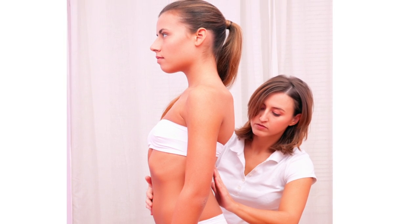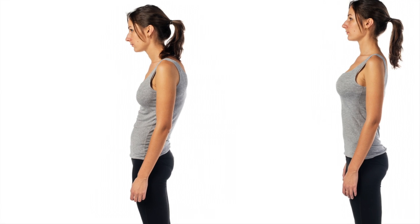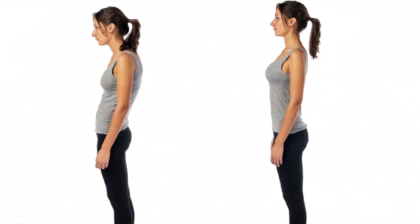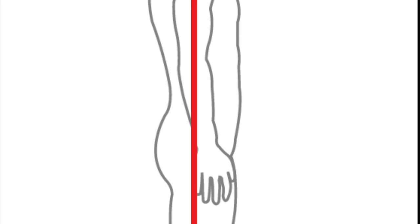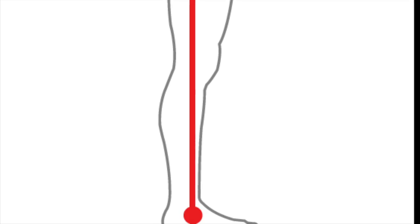Achieving structural balance and an ideal posture refers to the optimal positioning of bones and joints in a plumb line fashion. Proper plumb line posture aligns the earlobe, the tip of the shoulder, center of the hip and knee, and anterior to the ankle.